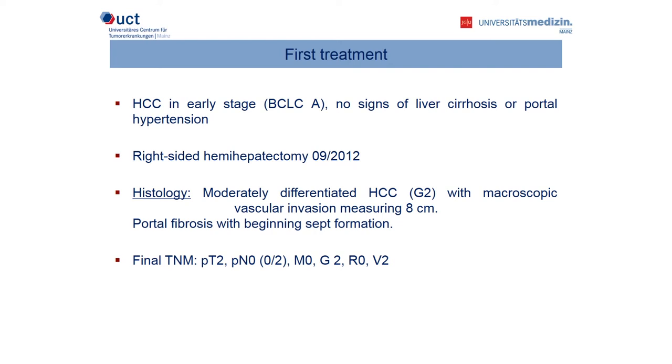Why did you not consider a liver transplantation for her? There are two main points. The patient has no signs of liver cirrhosis, and most importantly, the suspicion of macrovascular invasion — that is the main reason why she was not a candidate for liver transplant. Our patient received a right-sided hemihepatectomy in September 2012, and the histology showed a moderately differentiated HCC with macroscopic vascular invasion measuring about eight centimeters in diameter. The histology also showed portal fibrosis with beginning septal formation, confirming that this HCC had occurred in the liver without cirrhosis.